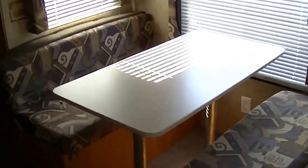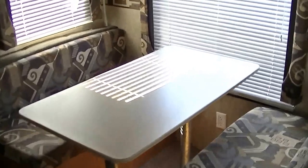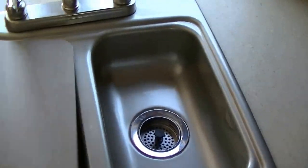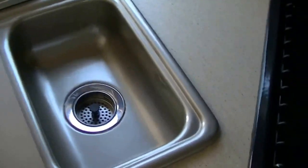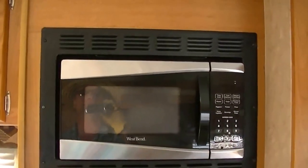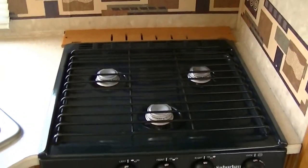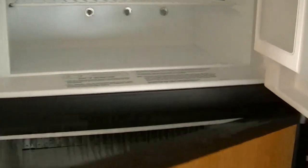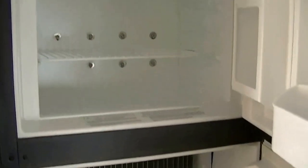A dinette that will feed six and sleep two. What are you going to feed those six people? Well, those great meals you fix in this fantastic kitchen. There's a two-bowl sink for washing your veggies and dishes, a two-way power West Bend microwave for fast meal prep, a three-burner gas stove perfect for that pancake and egg breakfast, and a propane-fired oven — how about a roast chicken coming right out of it?